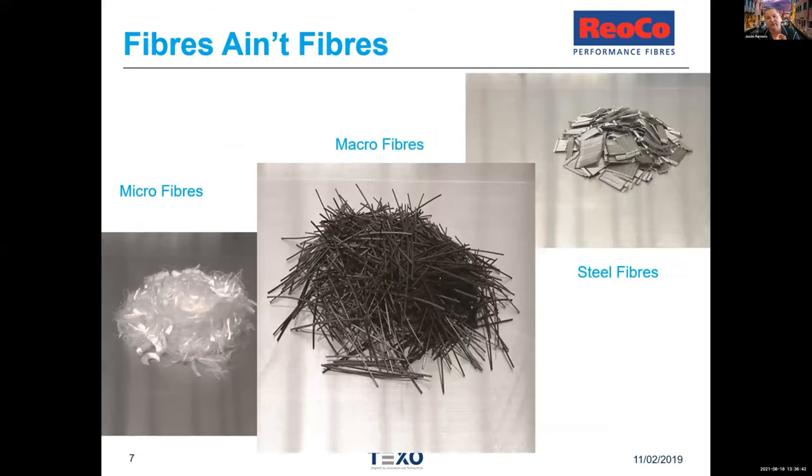Here are pictures of what fibres look like. There are people who may have heard of fibres but have usually only dealt with one type. On the left of the screen, you've got microfibres — the white-looking material that looks like fairy floss, very very fine. That's really not used for much structural strength; it's really about controlling surface cracking.